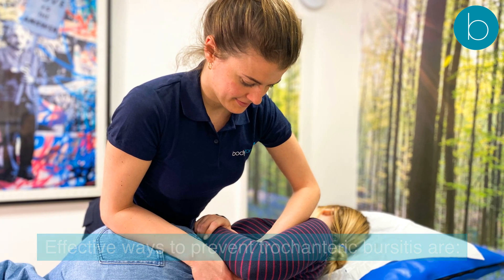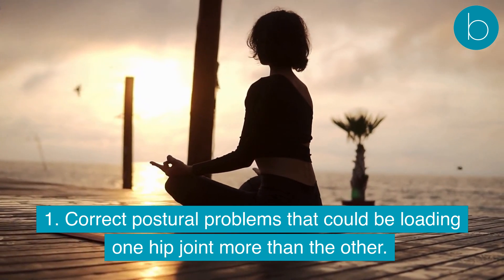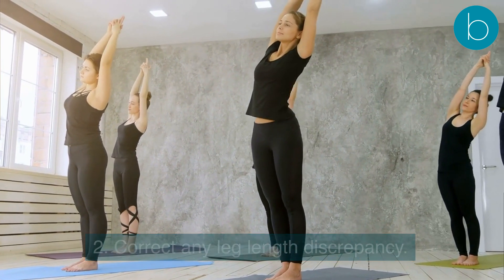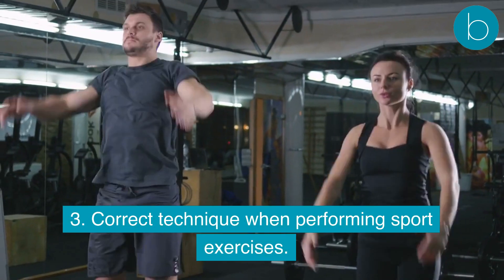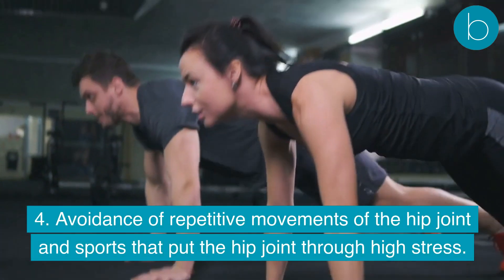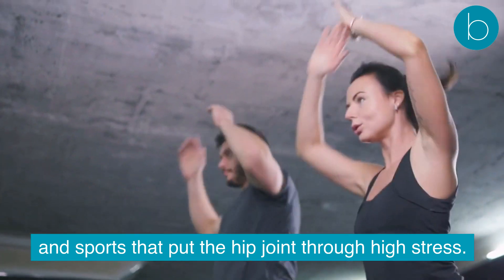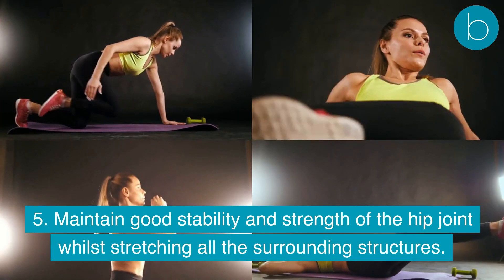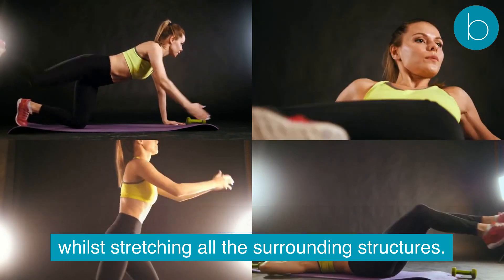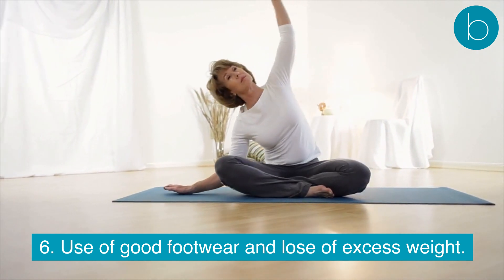Effective ways to prevent trochanteric bursitis include: correcting postural problems that could be loading one hip joint more than the other; correcting any leg length discrepancy; using correct technique when performing sport or exercises; avoiding repetitive movements of the hip joint and sports that put the hip under high stress; maintaining good stability and strength of the hip joint whilst stretching all surrounding structures; and using good footwear and losing excess weight.